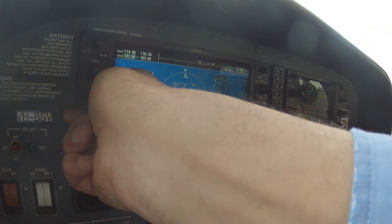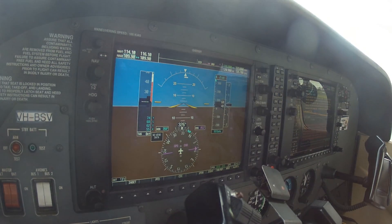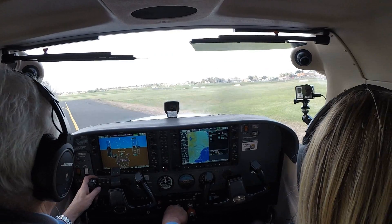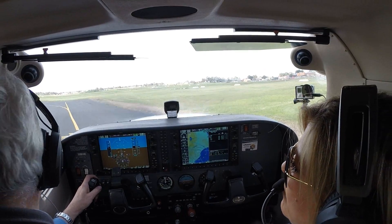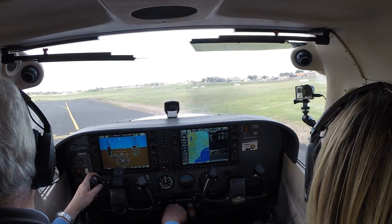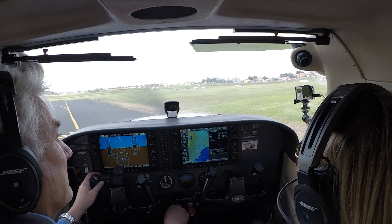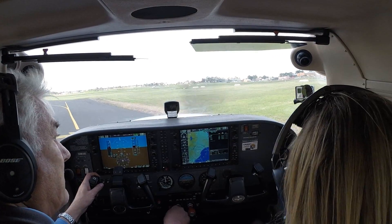So we're going to go out on runway 3-5 with autopilot off. Bravo Tower, Cessna 172 Bravo Sierra Victor, ready runway 3-5 for a local flight to the south. Bravo Sierra Victor, clear for takeoff. Clear for takeoff, Bravo Sierra Victor.